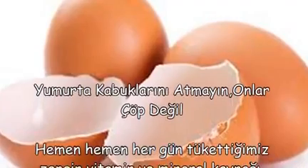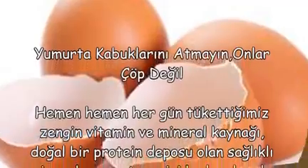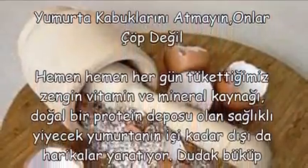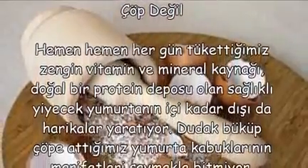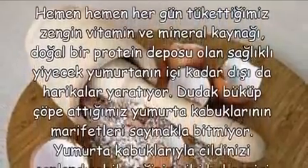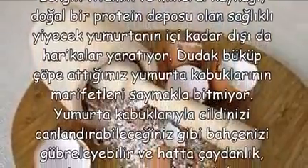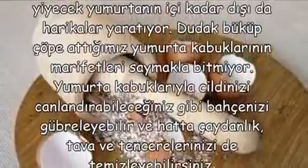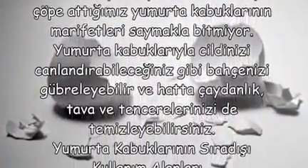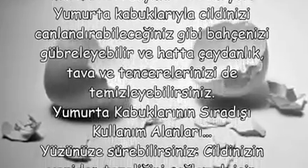Hemen hemen her gün tükettiğimiz, zengin vitamin ve mineral kaynağı, doğal bir protein deposu olan sağlıklı yiyecek yumurtanın içi kadar, dışı da harikalar yaratıyor. Dudak büküp çöpe attığımız yumurta kabuklarının marifetleri saymakla bitmiyor. Yumurta kabuklarıyla cildinizi canlandırabileceğiniz gibi bahçenizi gübreleyebilir ve hatta çaydanlık, tava ve tencerelerinizi de temizleyebilirsiniz. Yumurta kabuklarının sıra dışı kullanım alanları.